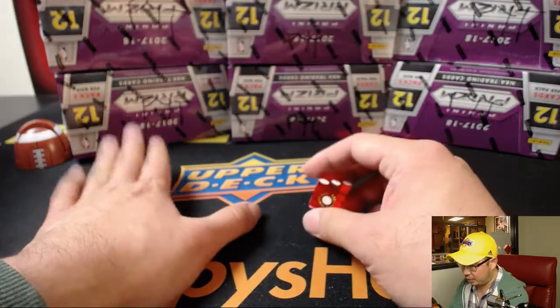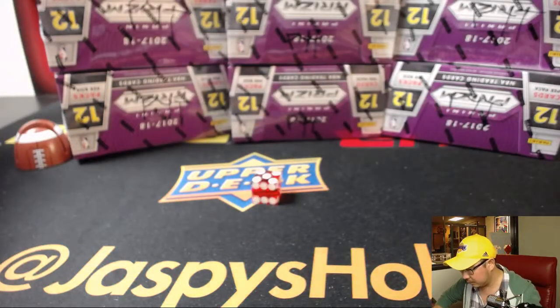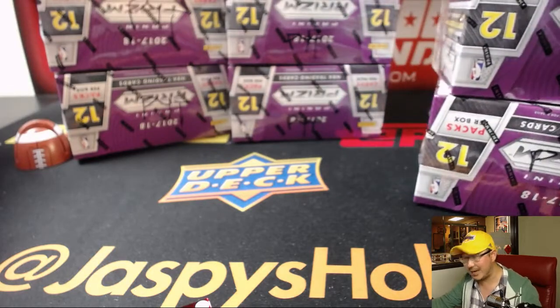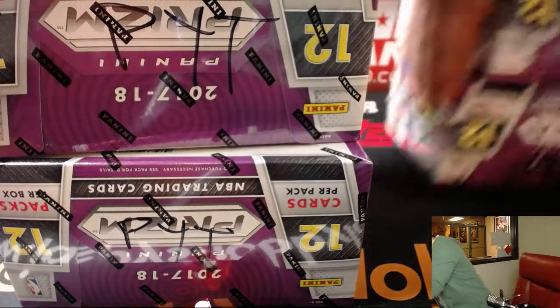So I'm just going to roll the die — one, two, three, four, five, six. That's five. We're going to be doing the far right side. I think we did the far right side last time. We'll set these aside for the next break.